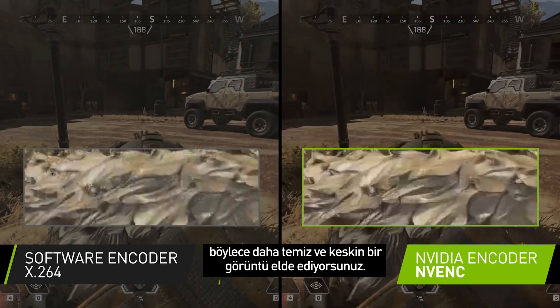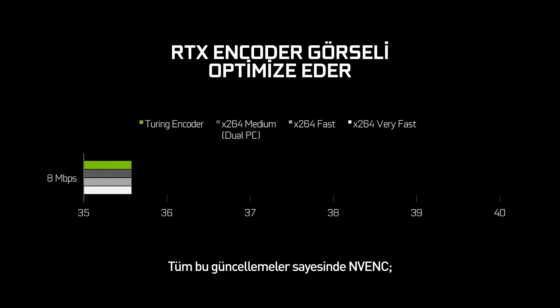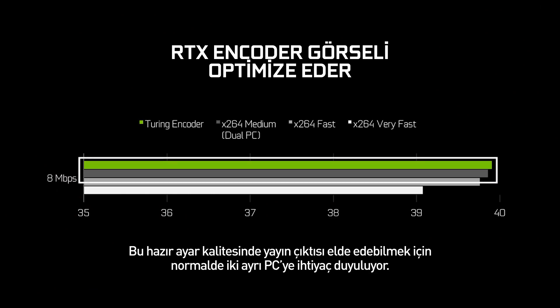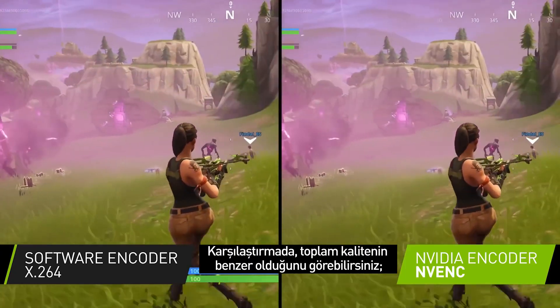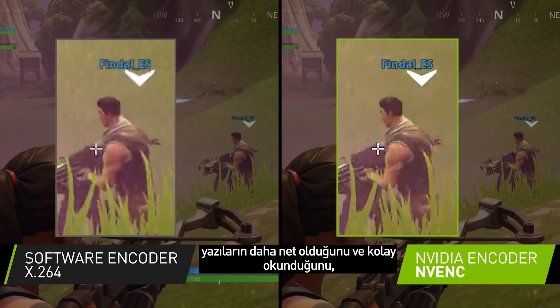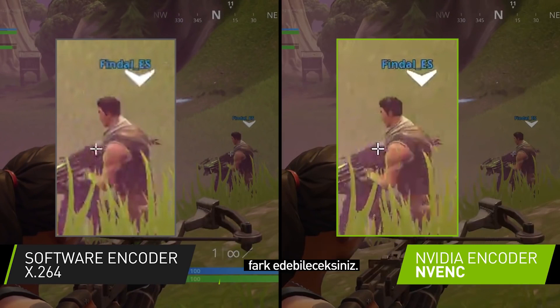So your image will look cleaner and sharper. Thanks to all of these updates, the Turing NVENC can output quality similar to X264 Medium, a preset so advanced that it typically requires two PCs to be run. You can see how overall quality is on par, but if you take a closer look, textures have more detail and text is sharper and easier to read on NVENC.